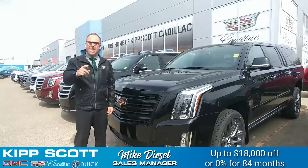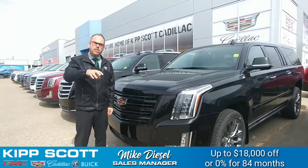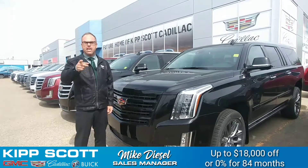Sorry, that's how excited I get — up to $18,000 off, or you can still do the unprecedented 0% for 84 months. So the choice is yours, but either way you are going to save huge.